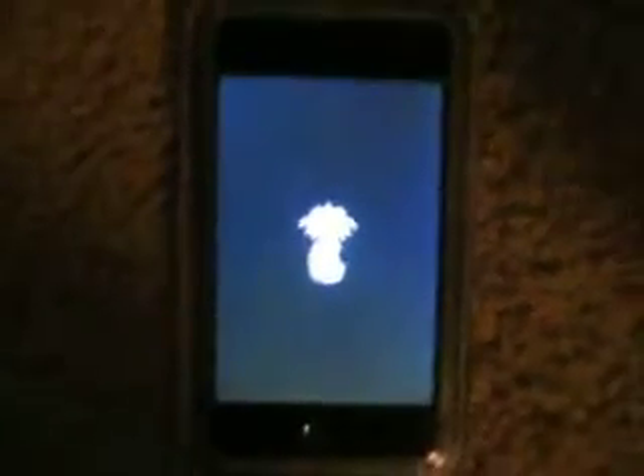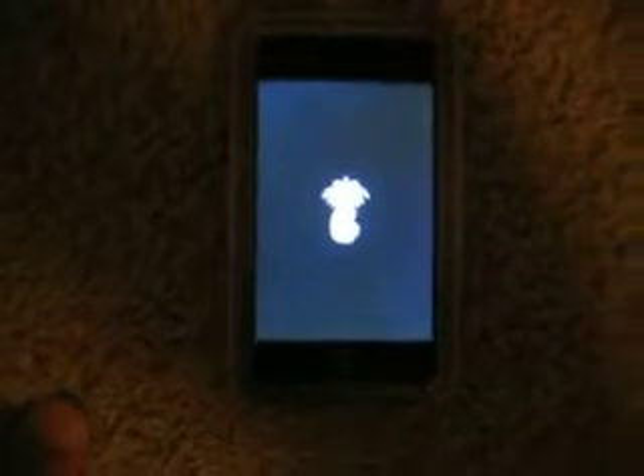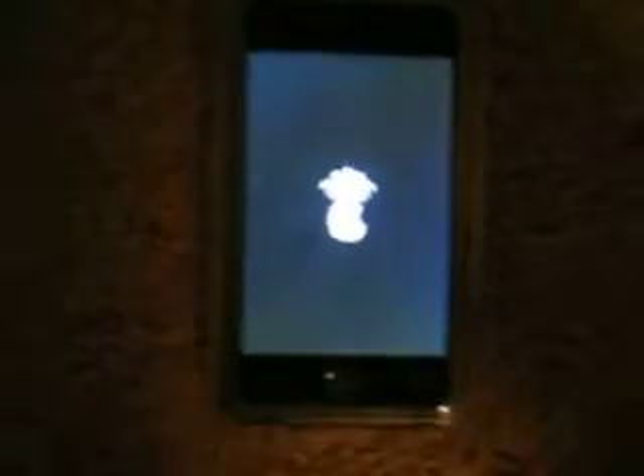Hey guys, I'm just going to show you the tour of Cydia. I just jailbroke my iPod Touch on 2.0 firmware. I'm about to make a video on it — I was going to make it a few days ago until I figured out all the bugs for it.